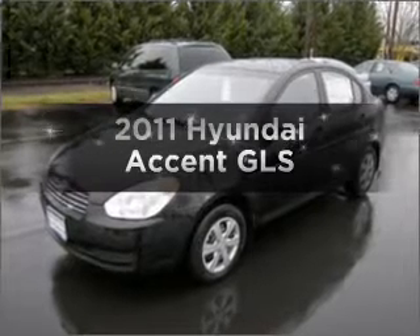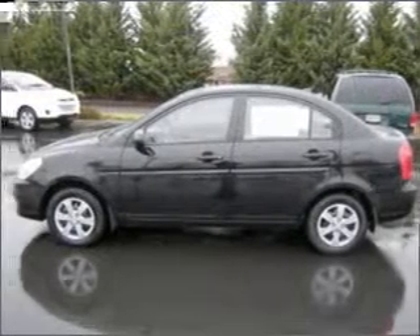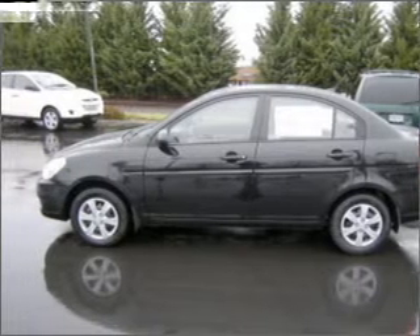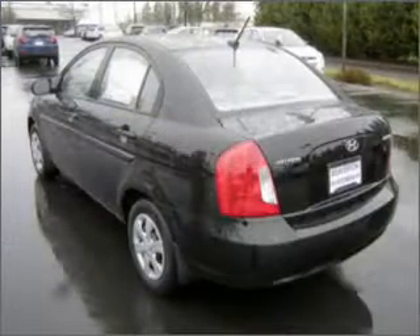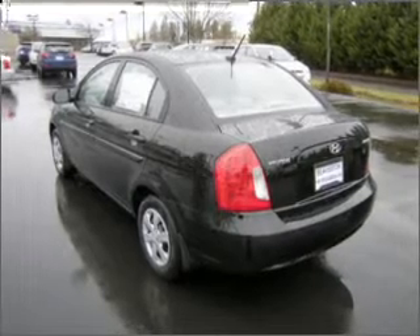Presenting the 2011 Hyundai Accent — this is the set of wheels you've been looking for, with an efficient four-cylinder engine that responds smoothly to its automatic transmission. Power and reliability are a great combination, and this vehicle has both.